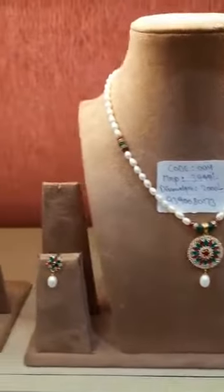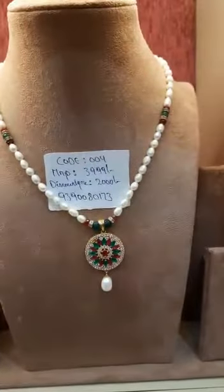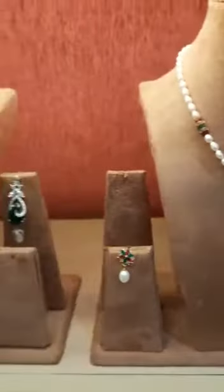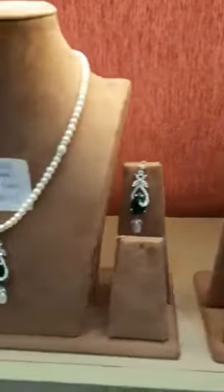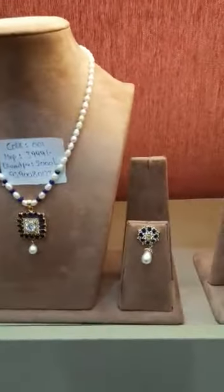If you require any information regarding this necklace, you can reach out on the below given number: 9390080173. And guys, you will also get an additional benefit of free delivery across India.